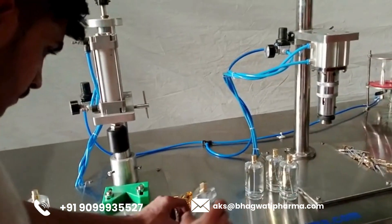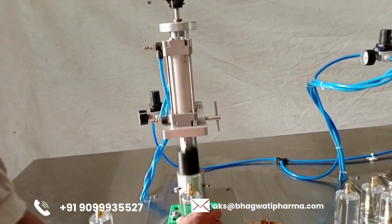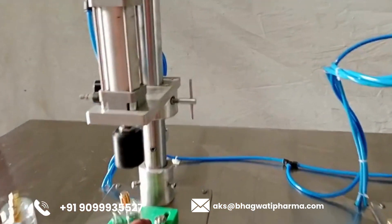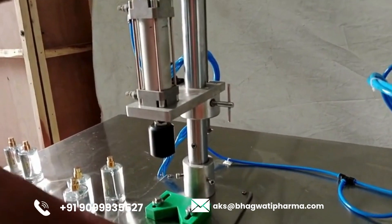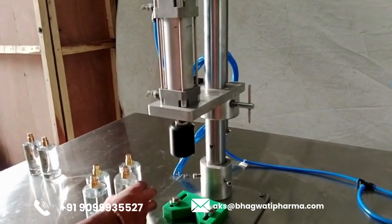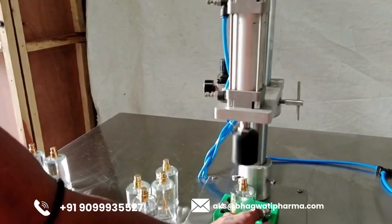Following capping, the labeled perfume bottles may undergo additional quality control measures to ensure product integrity and consistency. Visual inspection systems, weight checkers, and other detection mechanisms are employed to identify any defects or deviations from the specified parameters, allowing for prompt corrective action and maintaining stringent quality standards throughout the production process.